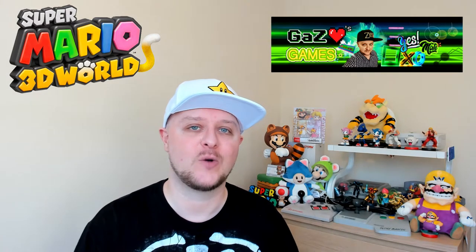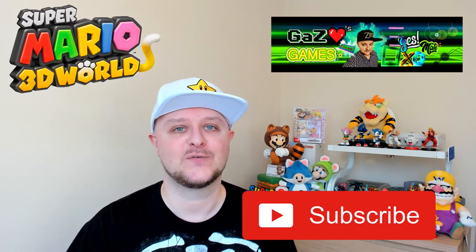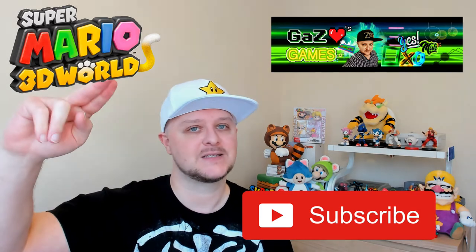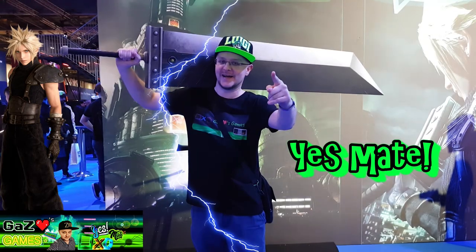Let me know down in the comments. If you're new to the channel, hit that subscribe button and I'll see you guys in a future episode of the Retro Games Room. Yes mate!